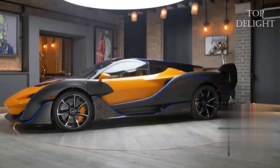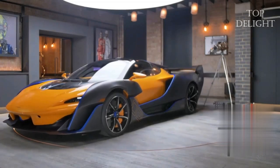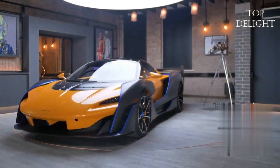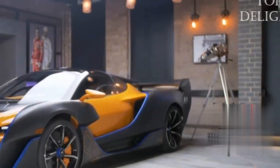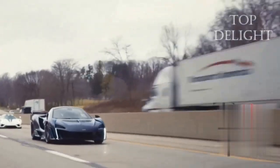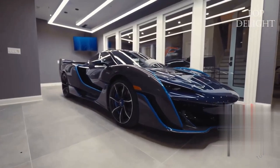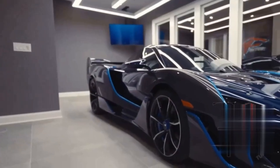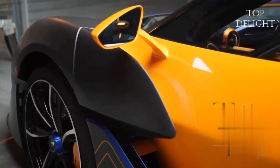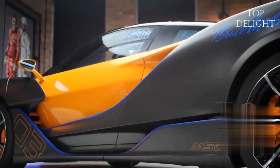McLaren made a public statement in 2017 that the Vision concept was created primarily for the PlayStation 4 racing simulator Gran Turismo. The model now has a real-world execution in the form of 15 units — the McLaren Sabre. This limited edition hypercar is part of MSO Division's customized program, which includes 15 clients who get to participate in its creation and custom design.